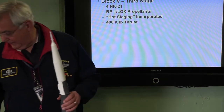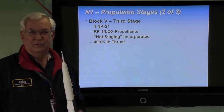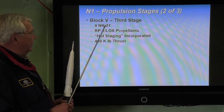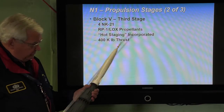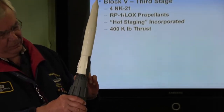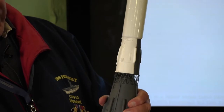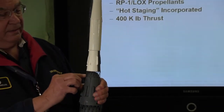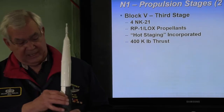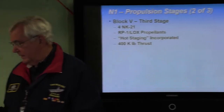The third stage is Block V — V being the third letter in the Russian alphabet. It had four engines burning RP-1 and liquid oxygen, again with hot staging. When stage 2 was complete, they would ignite stage 3 with the exhaust coming out of this area while stage 2 was still burning, meaning they didn't need ullage rockets on the third stage. Blocks A, B, and V get you to Earth orbit.